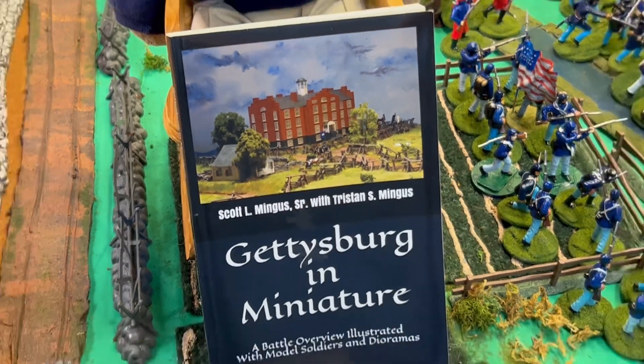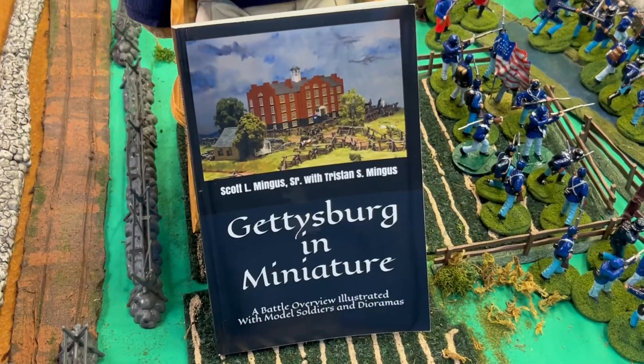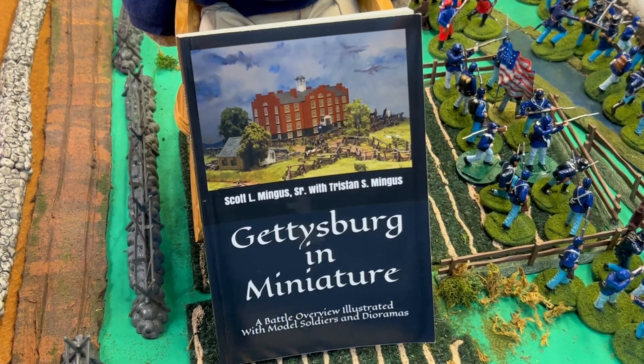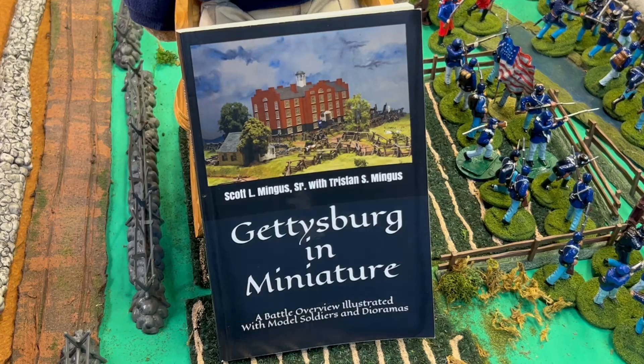So this book is The Battle of Gettysburg, and it is illustrated with toy soldiers, miniatures, and dioramas. It's very unique, so let's go dive into this book.